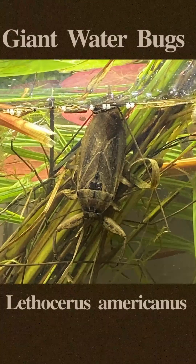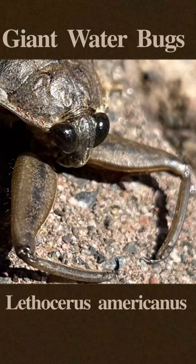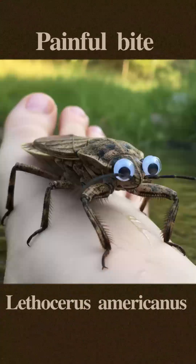It is a predator of small animals such as snails, small fish, insects, and tadpoles. Once it captures its prey with its large forelimbs, the giant water bug injects toxic digestive juices into the prey to dissolve the prey from the inside out.